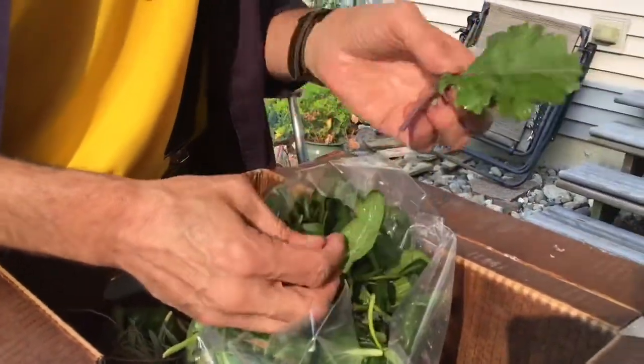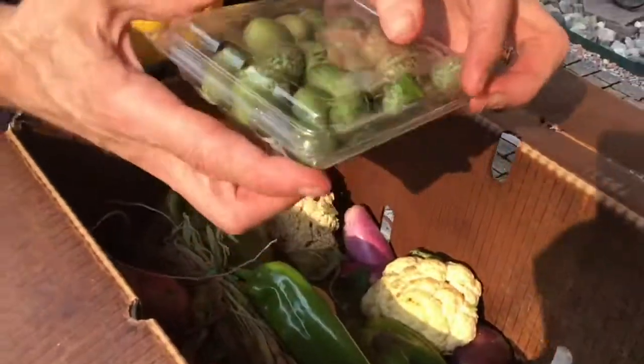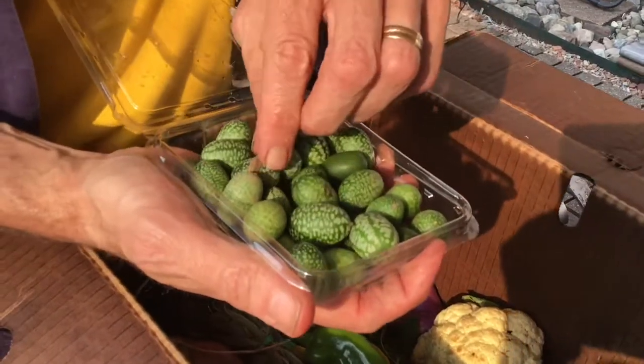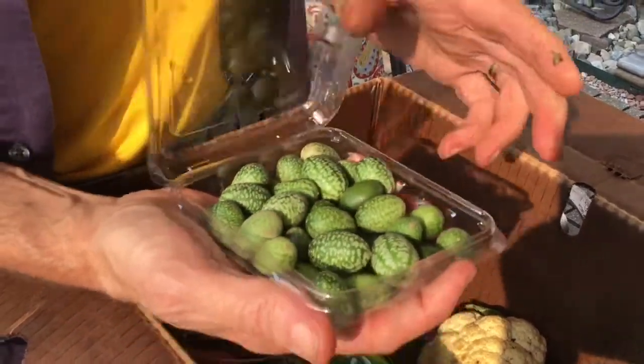This is Asian — red Russian kale. Red Russian, you can eat it without braising it. Cucamelons, also known as Mexican sour gherkins or mouse melons — these are Mexican gherkins, they're often pickled and served in Mexican cuisine.